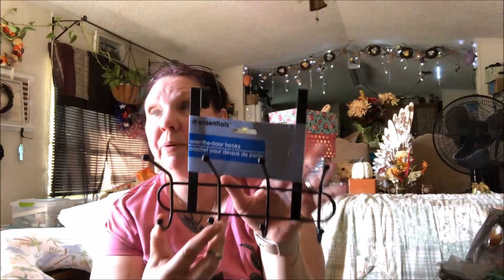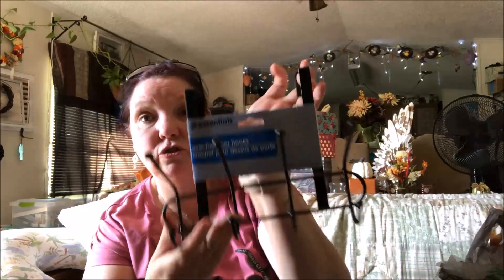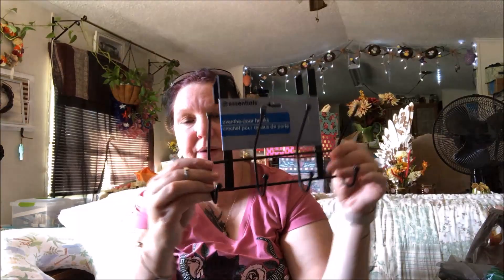I'll be putting the over-door hooks on my bedroom door because we don't have a lot of storage. I use these on my bedroom doors. I like this one — it has eight hooks, though it's shorter than the really long white one I have. I should have picked up two but I only got one.